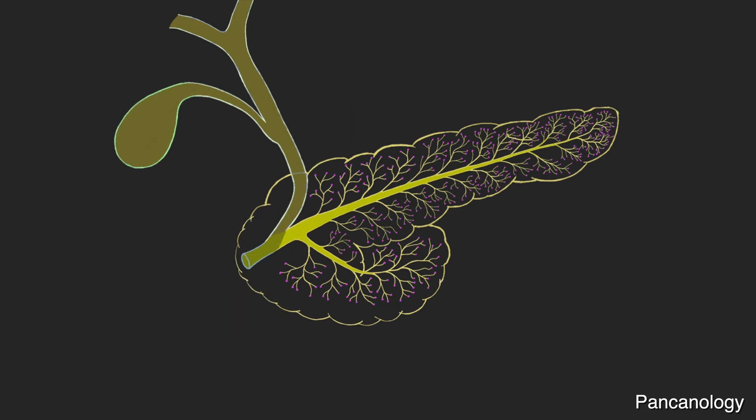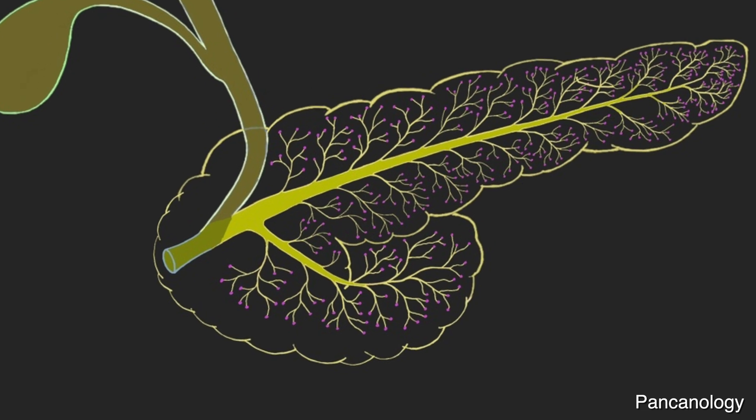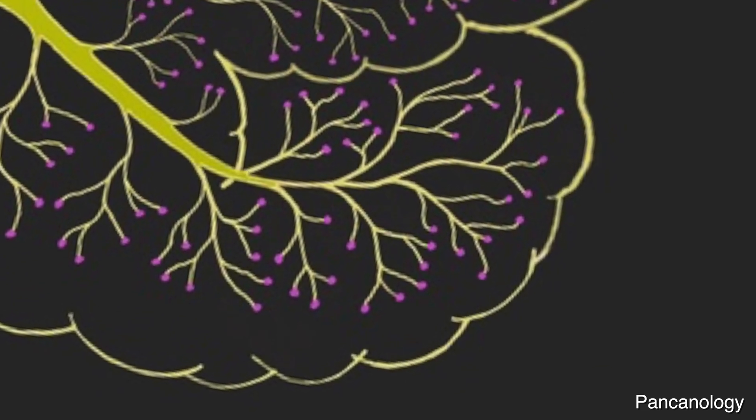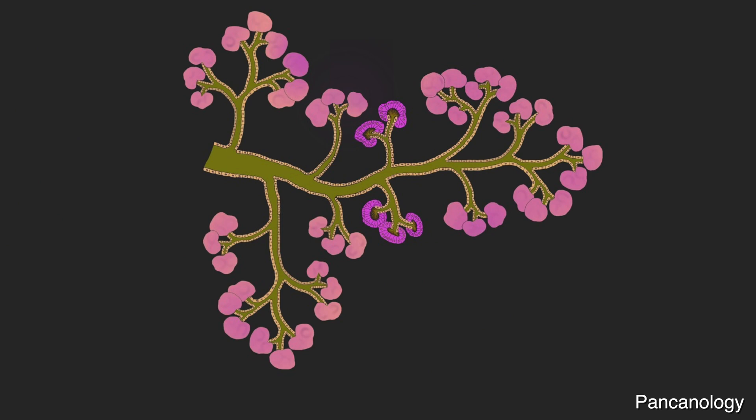Now let's take a closer look at where pancreatic enzymes get produced. At the ends of these duct branches are clusters of acinar cells. Three types of acinar cells produce the three types of enzymes specialized for different types of food: amylase for carbohydrates, lipase for fats, protease for proteins.